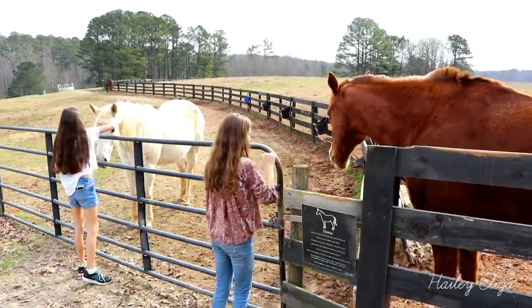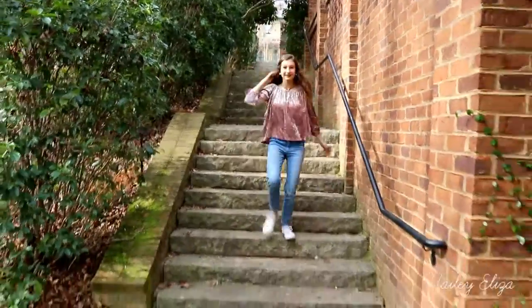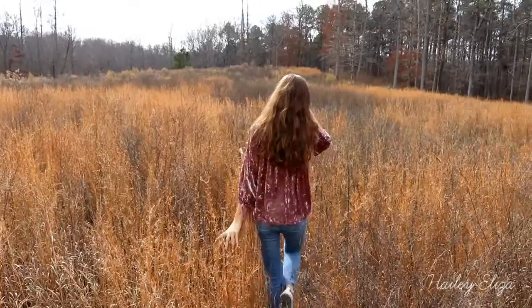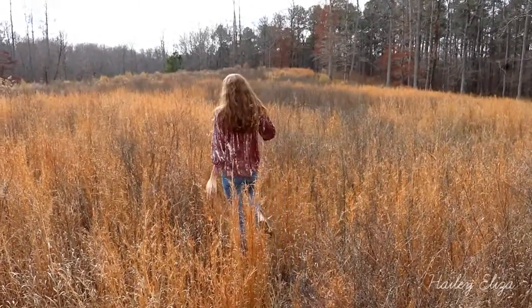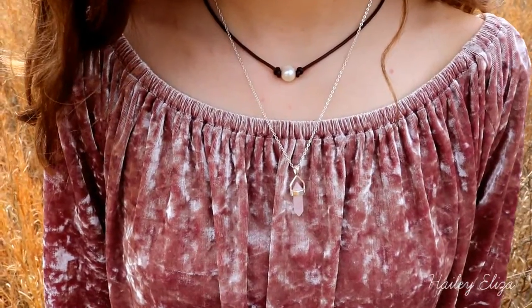This is my first outfit with the shirt, which is from American Eagle. I'm wearing these light wash jeans, also from American Eagle, and a pair of Converse. I'm layering two necklaces — my pearl necklace and a little crystal necklace that I love — along with some pearl earrings.